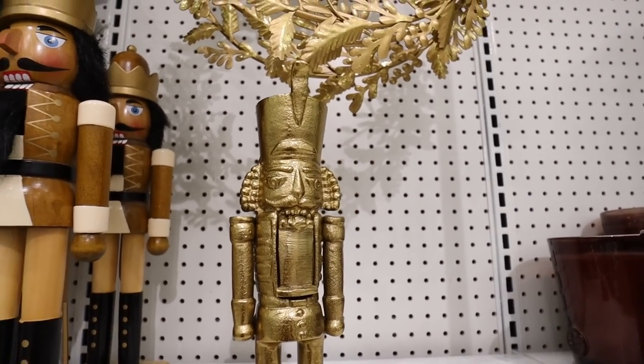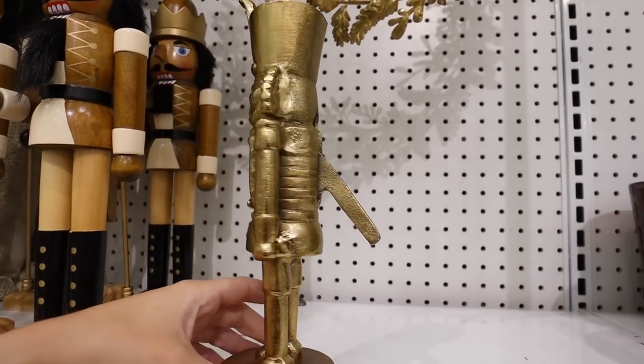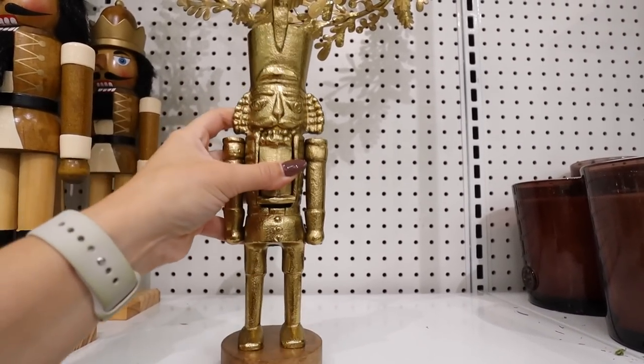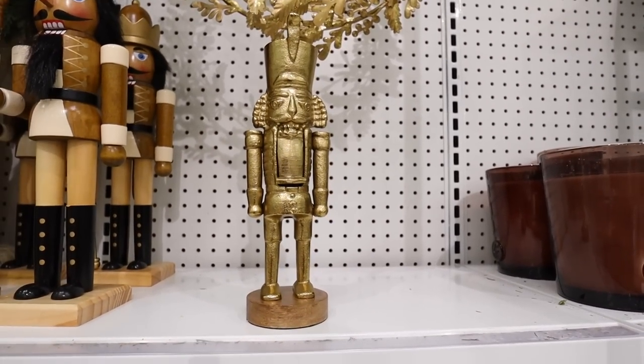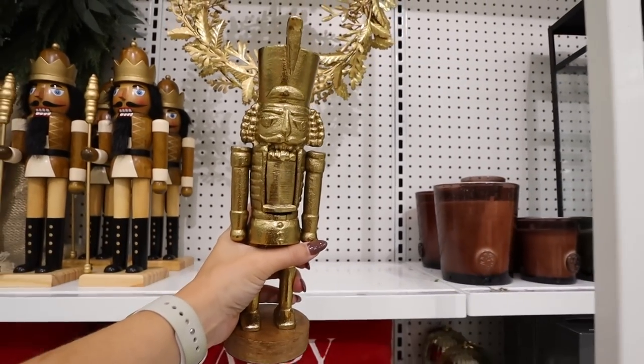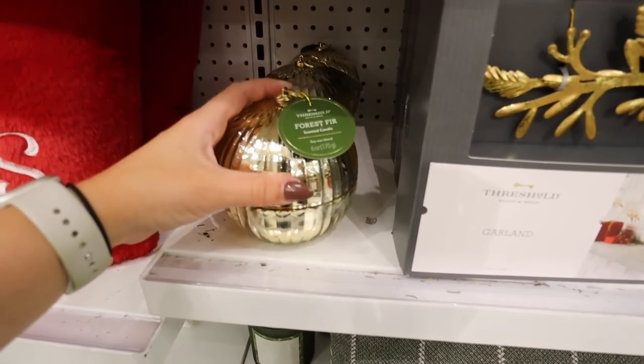This is an absolute must-have — definitely coming home with me. It is a gold nutcracker on a wood base and I am super obsessed with it. This one is $25 — it's super heavy duty, feels like really great quality. This is my new best friend.